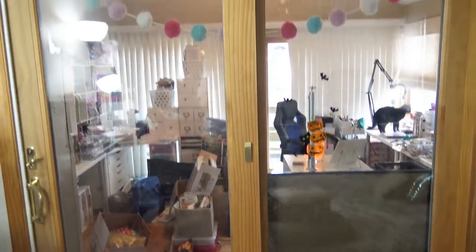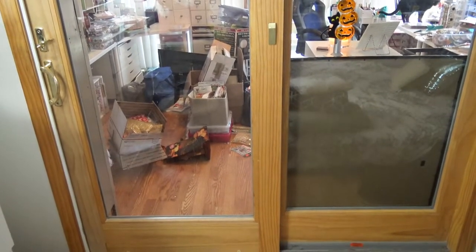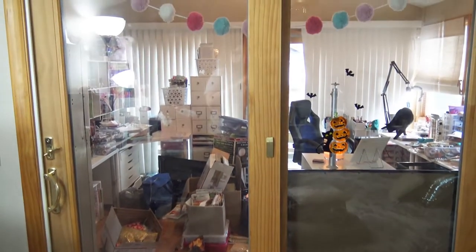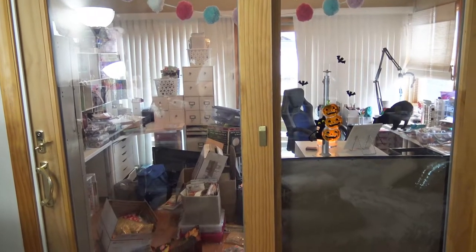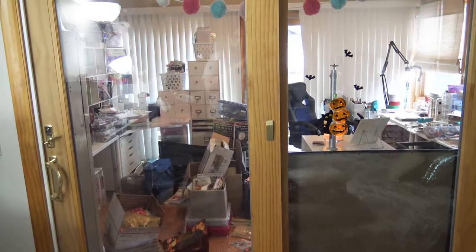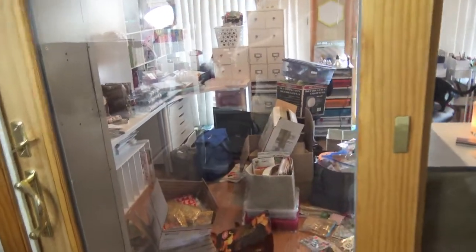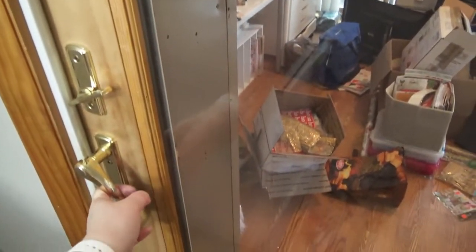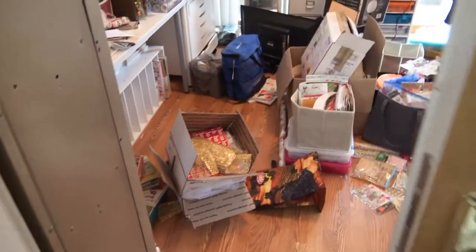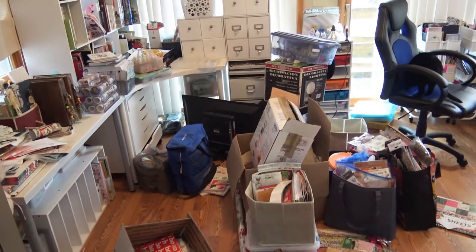Right now I'm standing in my bedroom. There's one sliding door that goes into the sunroom of my house — and there's my cat in there, even though she's not supposed to be. She's just making herself at home. So this enters into my office. Let's go in here — and I was not exaggerating, this place is a disaster.